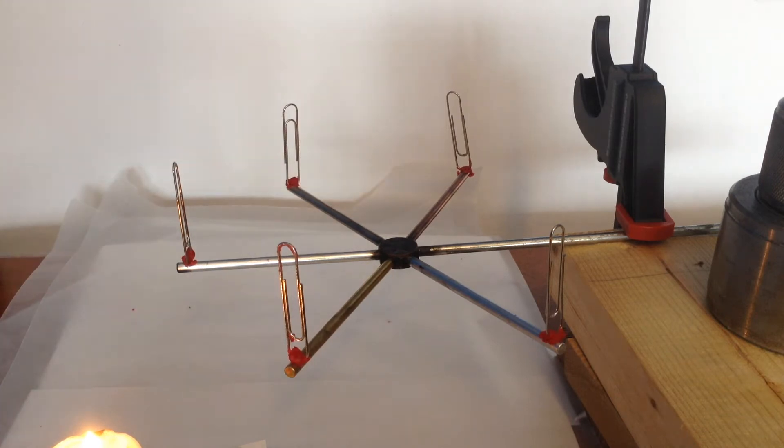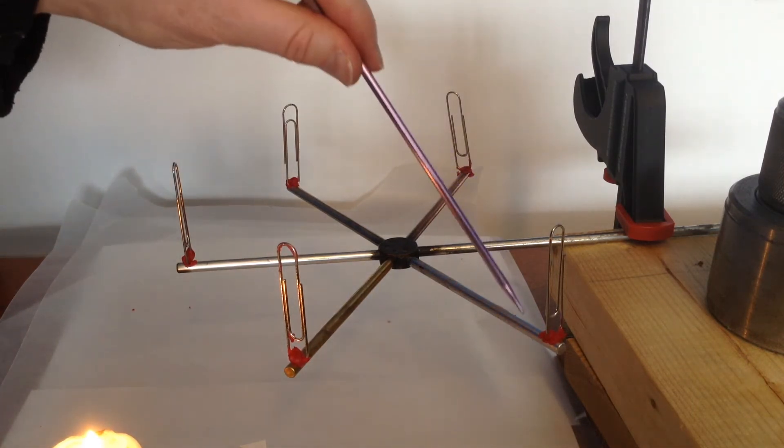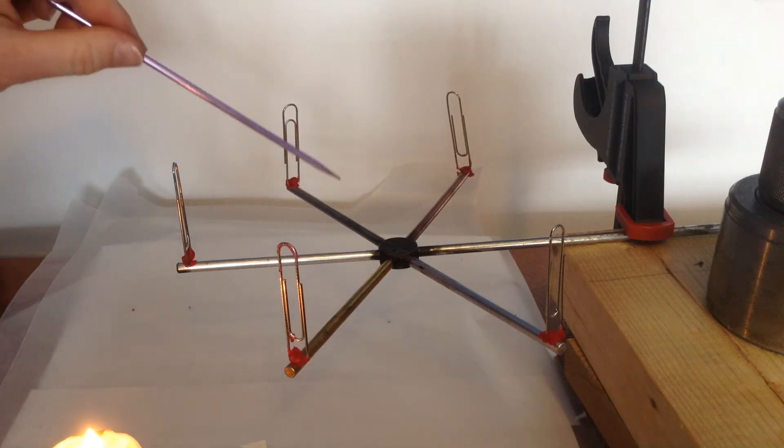This video will show that some things conduct better than others. We know metals conduct heat well, but we have five different metals we're going to test out. We have copper, and aluminum, and brass, and steel, and a nickel alloy.